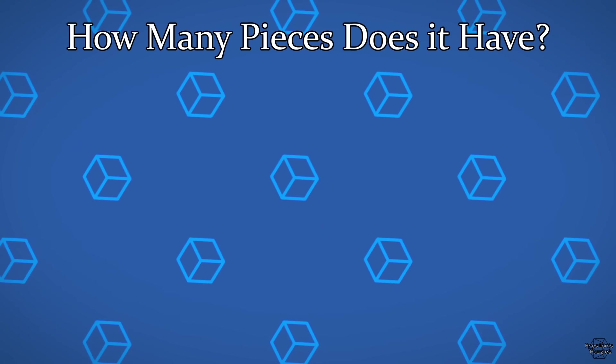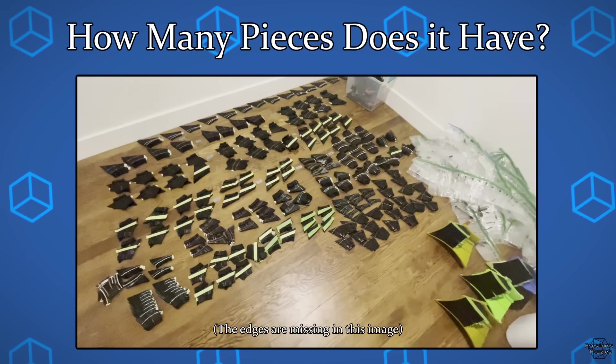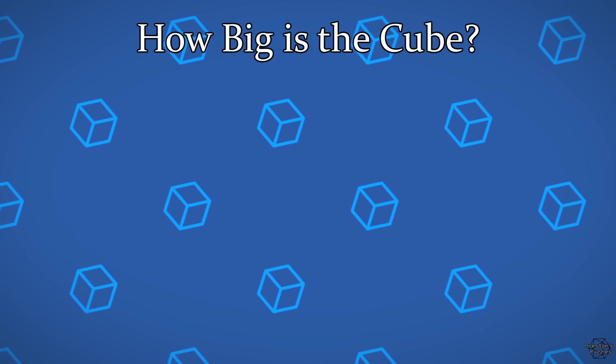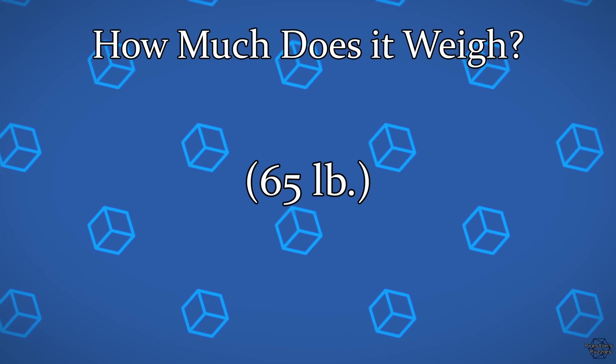How many pieces does it have? 13,827 — which was over twice the piece count of the previous record. How big is the cube? 34 centimeters tall. How much does it weigh? 30 kilograms.